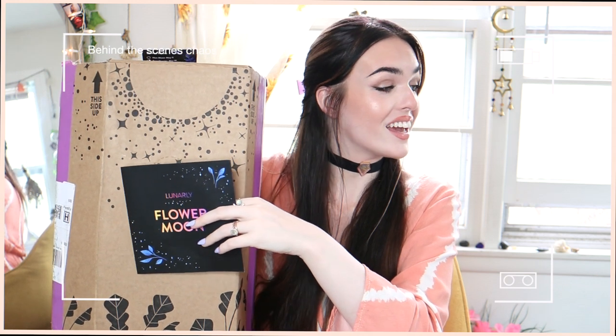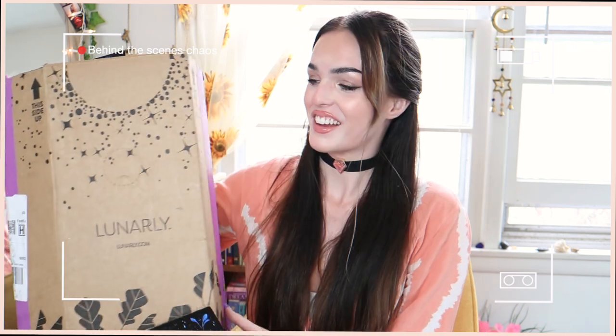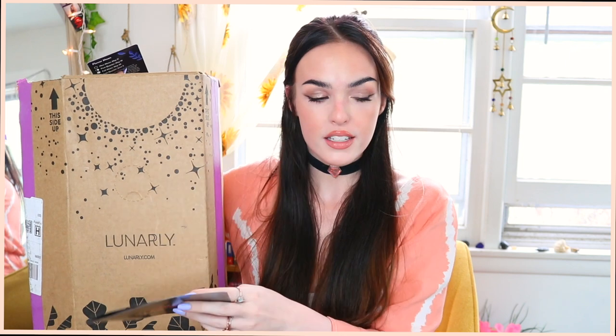So first thing — when you open the box, the first half is your plant. I didn't keep the cardboard it came in since that was just packaging to protect it, and the bottom part is your main box. Just in case you were curious, you do see the plant first. That was the first thing I pulled out.